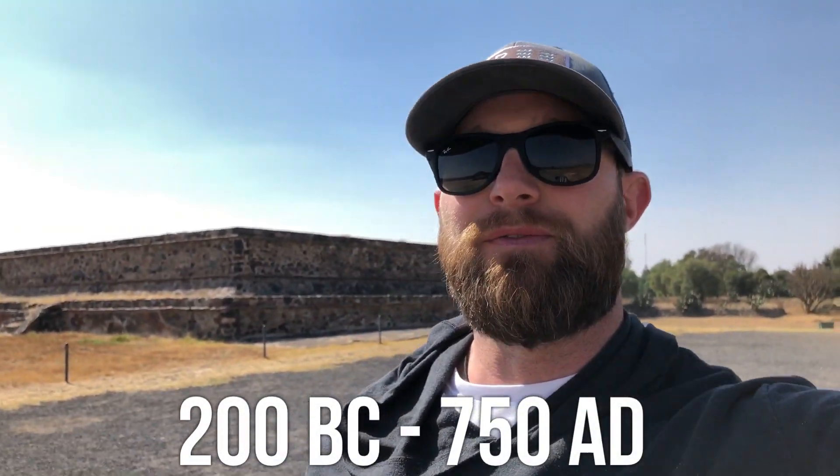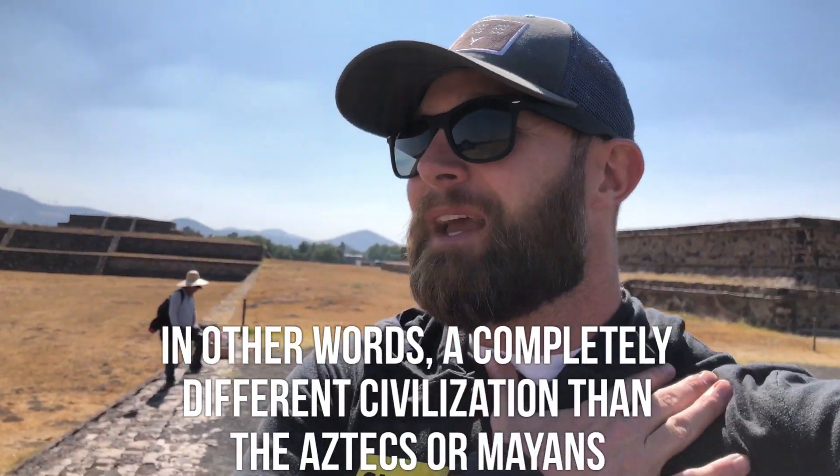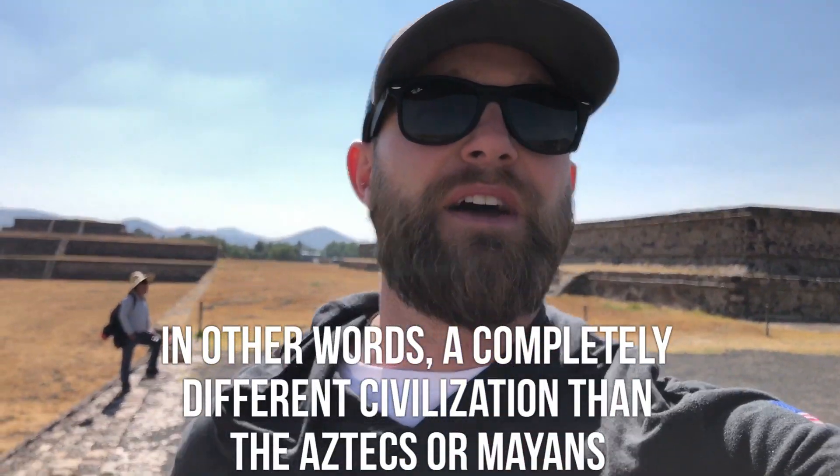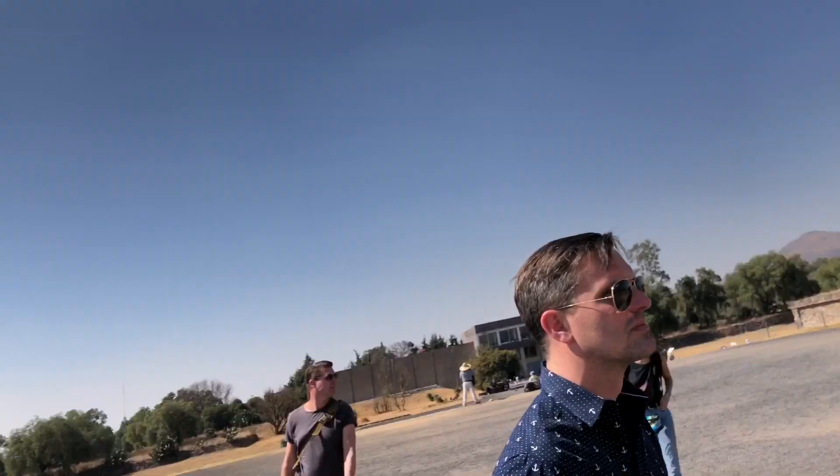We are on the bus headed to Teotihuacan. We got round-trip tickets for 52 pesos each, which is only 104 pesos total. At our exchange rate right now, that's about $5.50 US — not too bad.